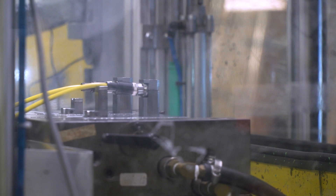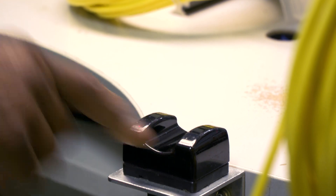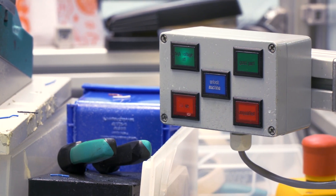The rotating turntable allows two heads to be molded in one process. We test 100% of our cables before they leave the manufacturing floor, ensuring the highest quality to our customers.